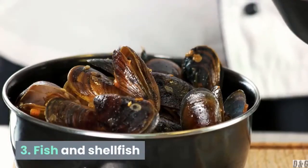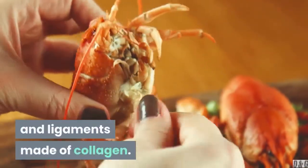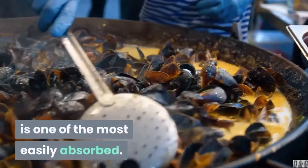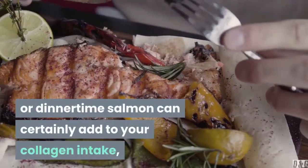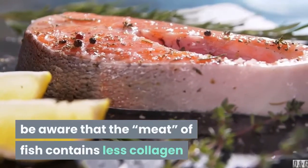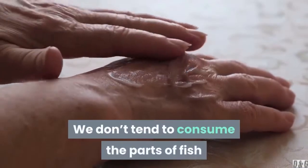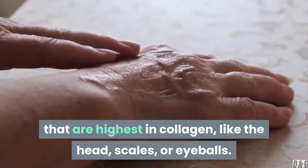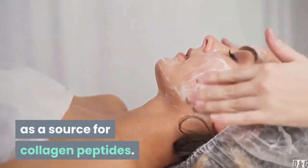3. Fish and shellfish. Like other animals, fish and shellfish have bones and ligaments made of collagen. Some people have claimed marine collagen is one of the most easily absorbed. But while your lunchtime tuna sandwich or dinnertime salmon can certainly add to your collagen intake, be aware that the meat of fish contains less collagen than other, less desirable parts. We don't tend to consume the parts of fish that are highest in collagen, like the head, scales, or eyeballs. In fact, researchers have used fish skin as a source for collagen peptides.